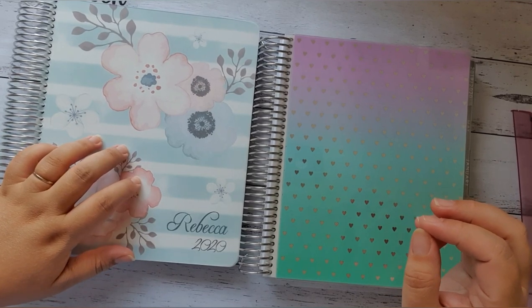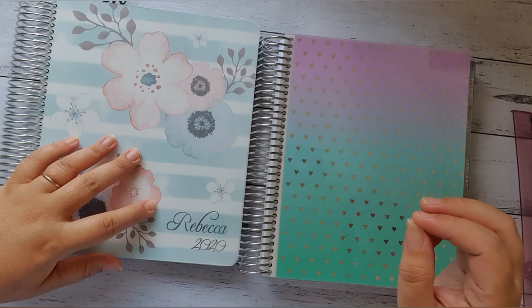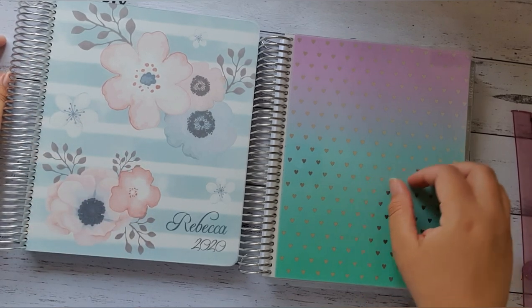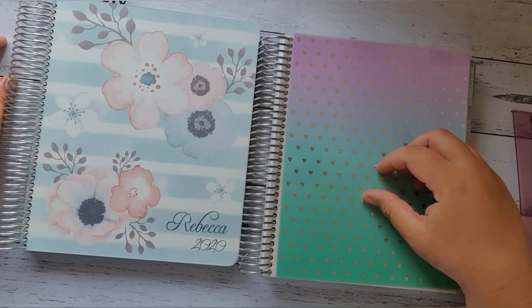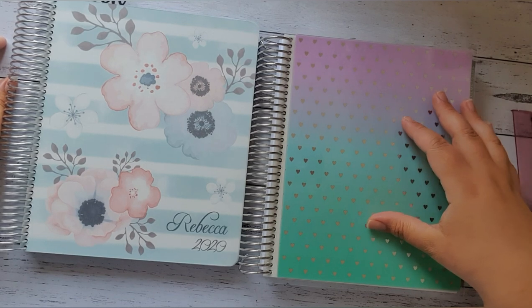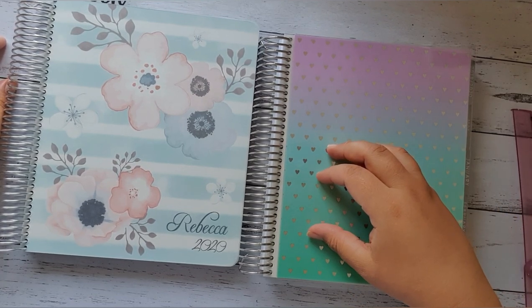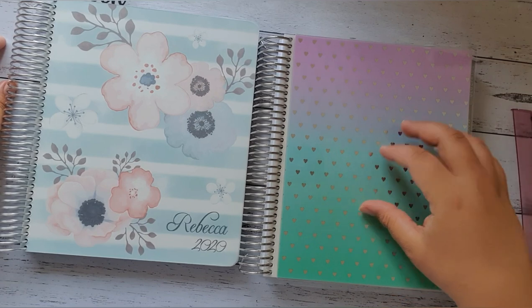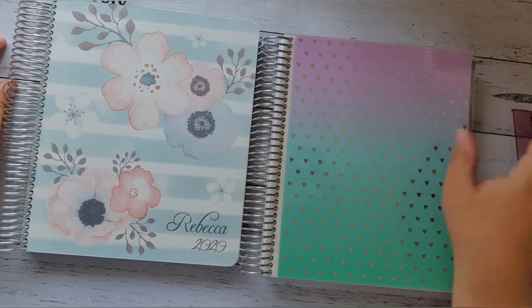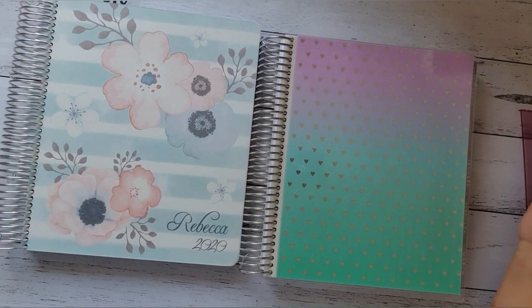So this is my main planner, my Whistle and Birch. It is going to be my everyday planner for everything. The Erin Condren is for my social media and PR tracking, and I purchased this just recently. It was a complete impulse buy but I got a really good deal on it, and I haven't actually regretted my purchase at all because it is exciting — like who doesn't want an Erin Condren, right?